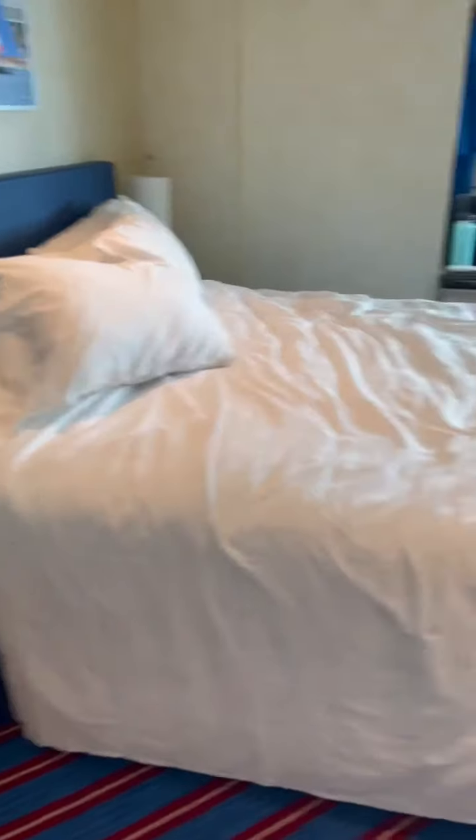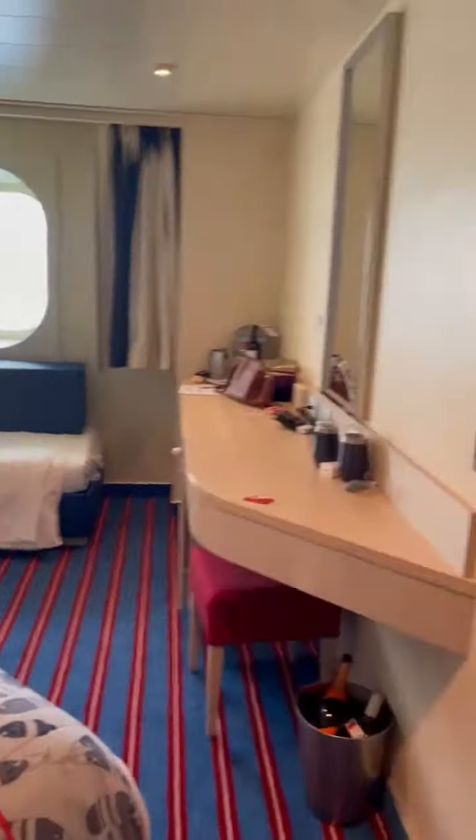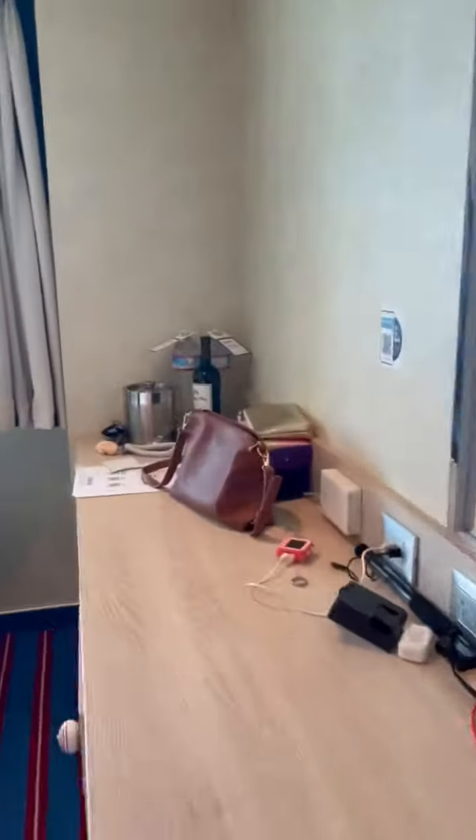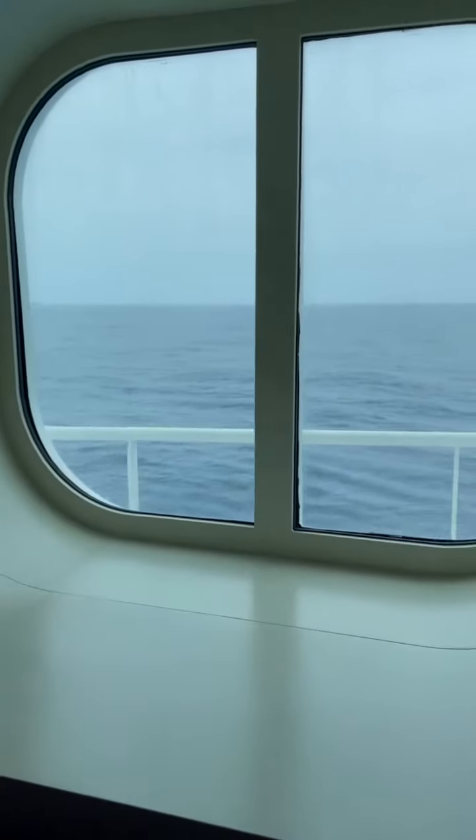You walk in and here's the king-size bed. That's a couch that turns into a one-person sofa bed. This ocean window has a seating area that the kids love to sit in.